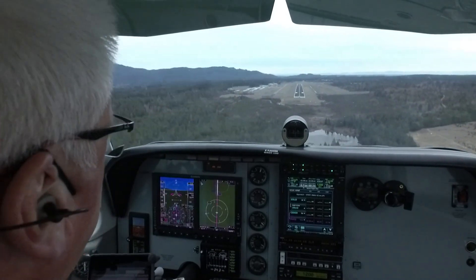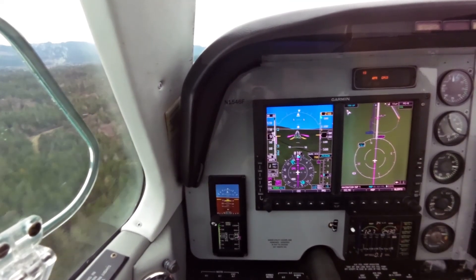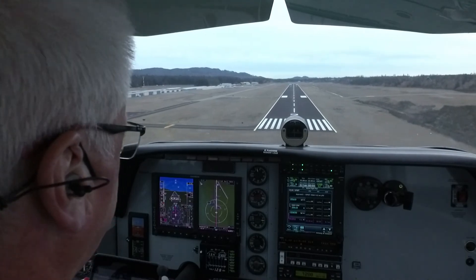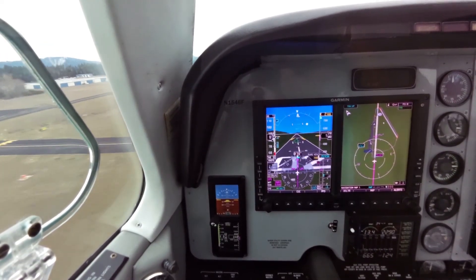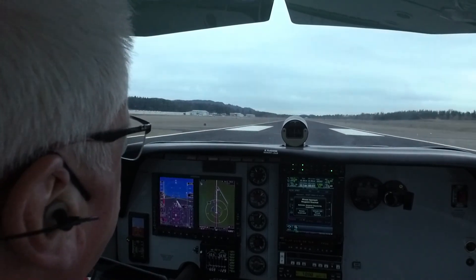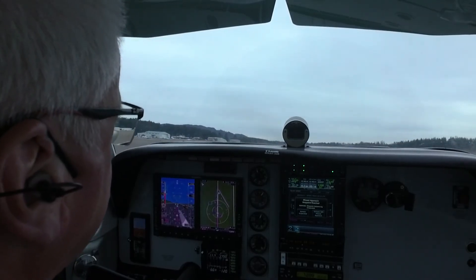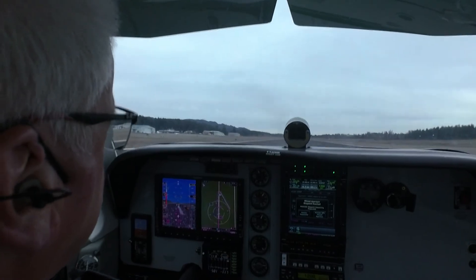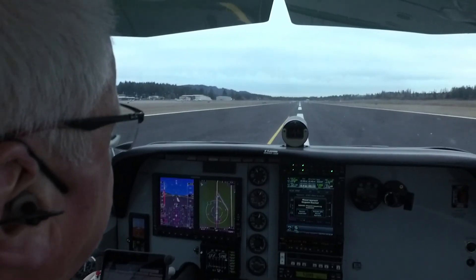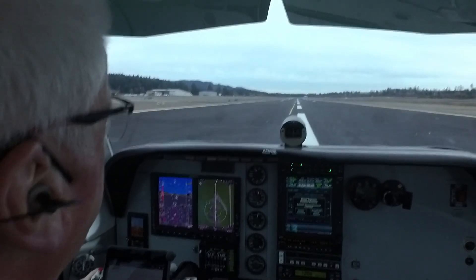Flaps, gear, and we're coming in to land. Bremerton traffic, RV 420 Bravo turning right downwind, runway 02, Bremerton. Bremerton traffic, Skyhawk 43 GFW entering the 45 for runway 02, full stop, Bremerton. Bremerton traffic, Bonanza 46, clearing runway 02 on echo.